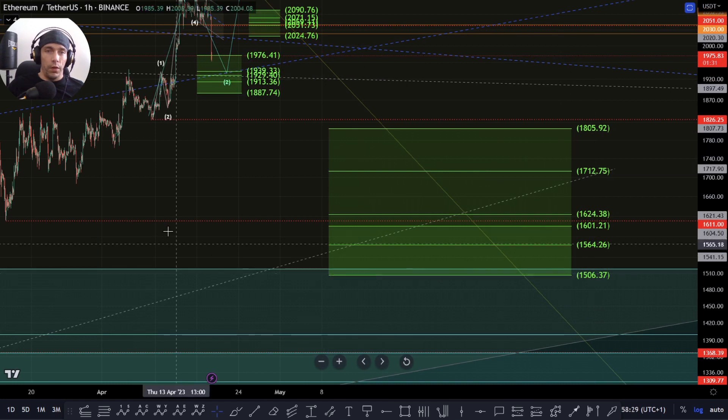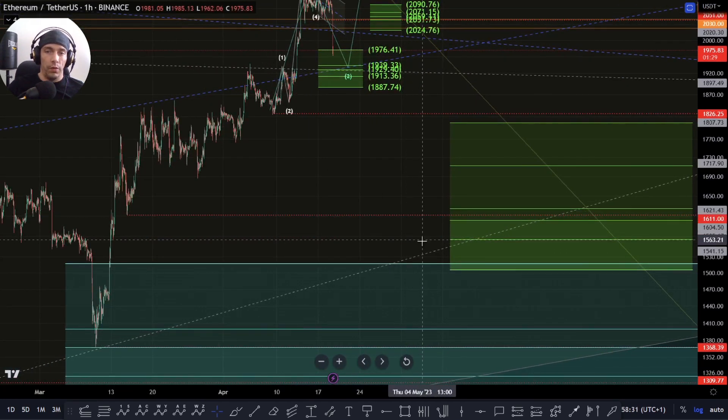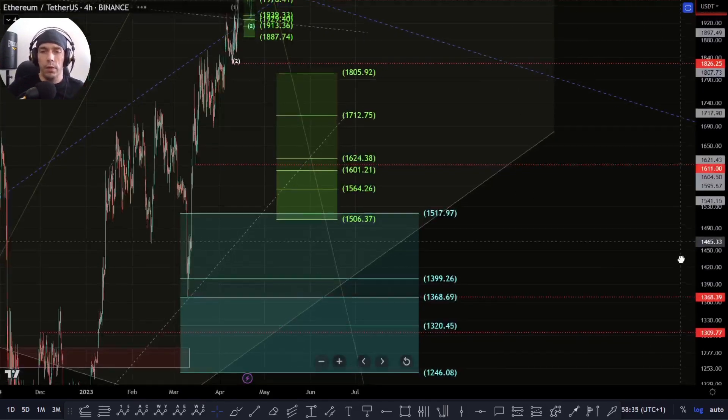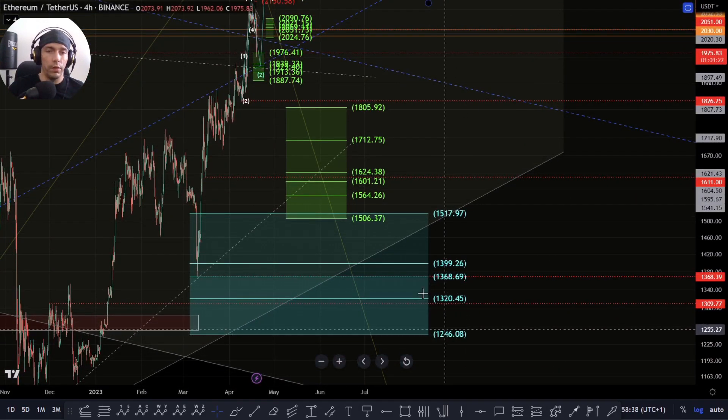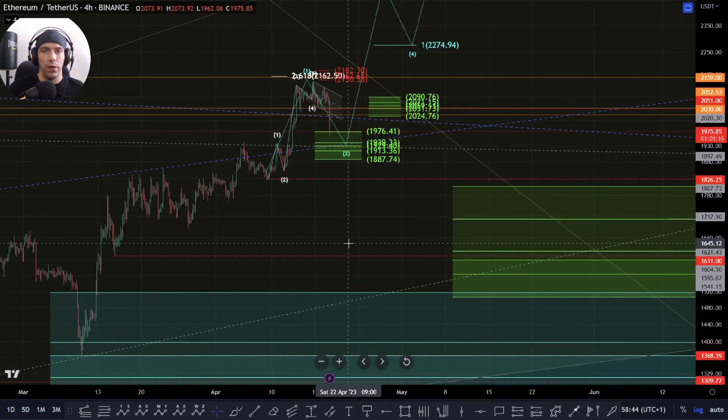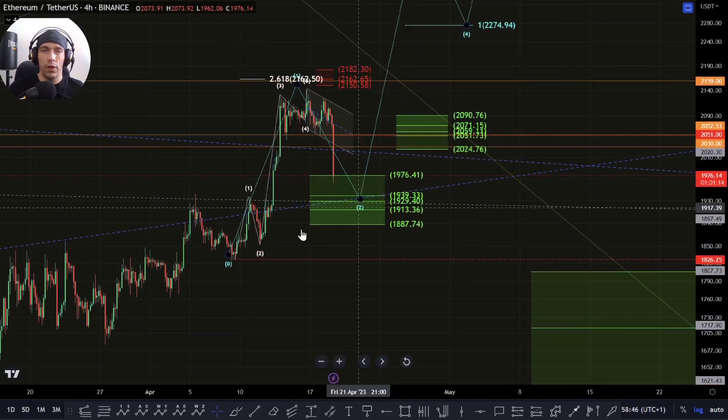This 1805 to this 1506 primarily. But once we start to lose 1506, then we have the lower range here of this 1246. That would be the lowest we want to come. Losing that, the whole move starts to lose its integrity, but we haven't lost such structure up here yet.